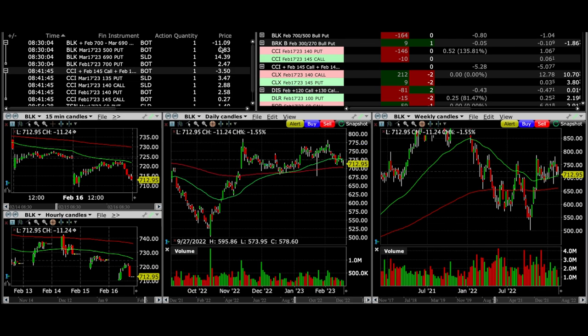We improved our position by $10 per share and were still able to walk away with $1,100 for this trade. We also bought the $500 put option just for protection against a black swan event.